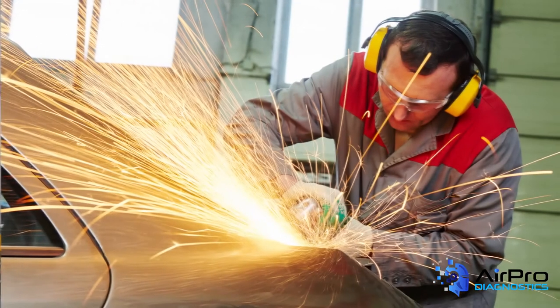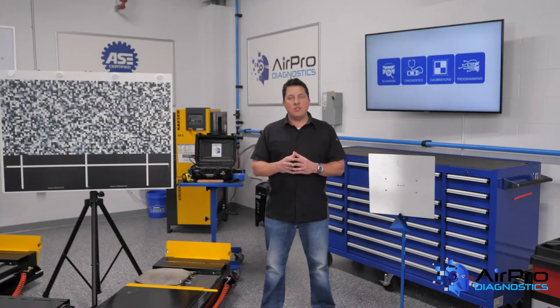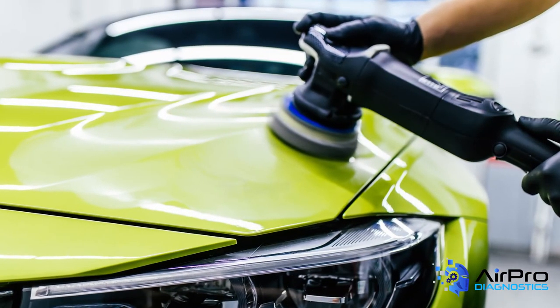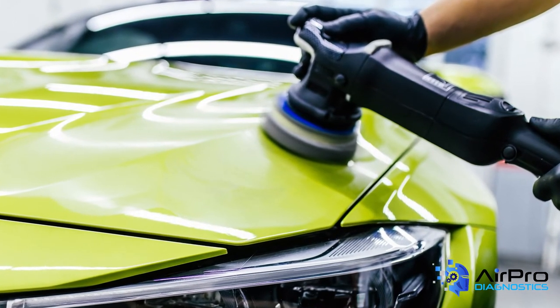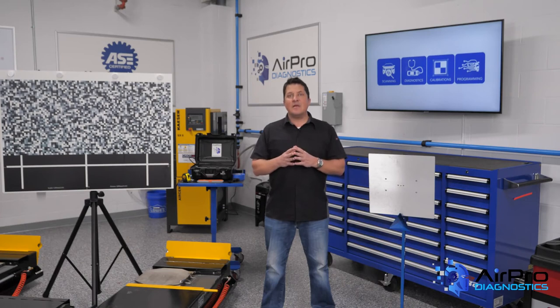Do you have machines in your shop that should be guarded? Remember, OSHA says that any machine part, function, or process that may cause injury must be safeguarded. In other words, guards are installed on machines and power tools for a reason — to protect you from crushing a finger or losing an arm. Some examples of machine guards are barrier guards, two-hand tripping devices, and electronic safety devices. Employees should make sure guards are in place properly before they use a tool and never disable a tool's guard for any reason.